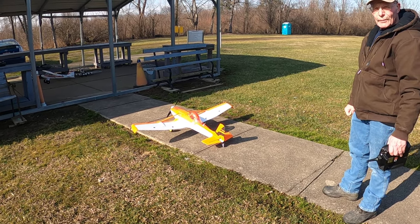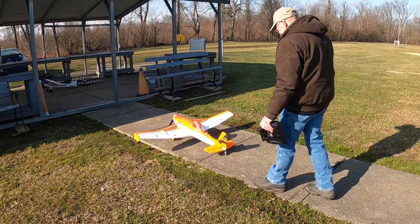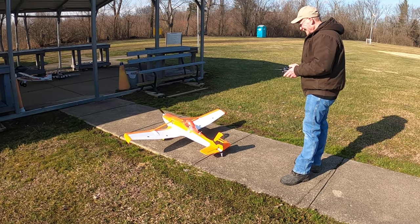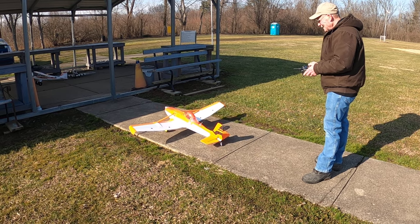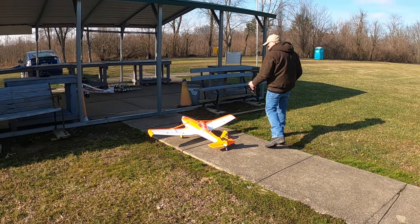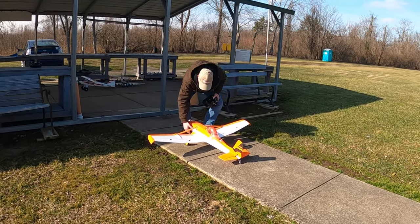I'll pull my receiver out — thanks for the show, you can have it back. Maybe I'll put it up for the swap meet this year if we actually have one. Needs a new home. Well, that was fun, Jim — because I ain't going to fly that thing.